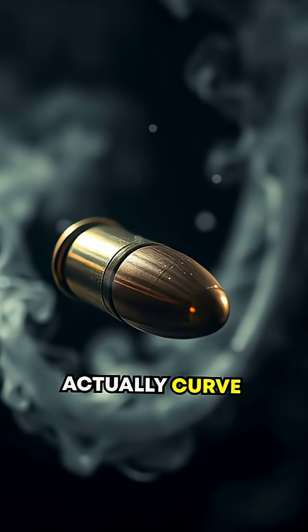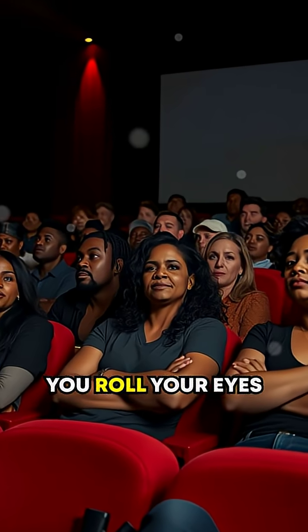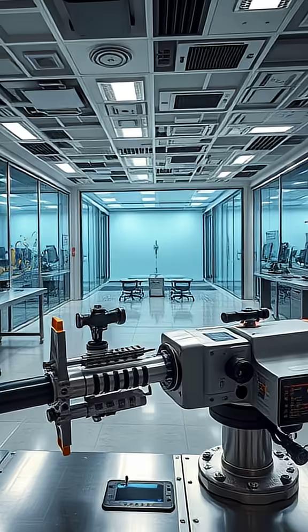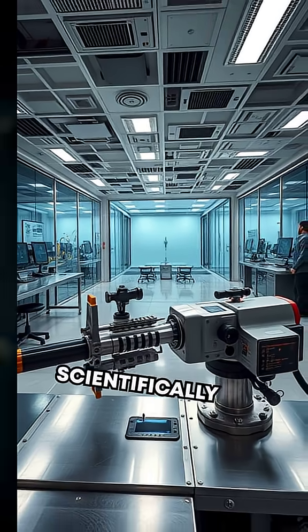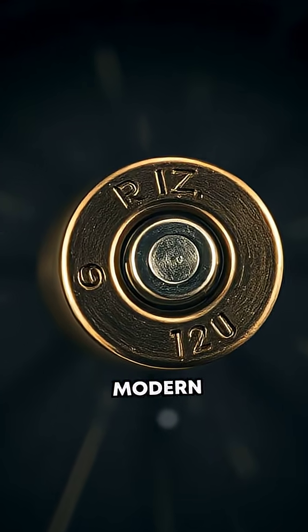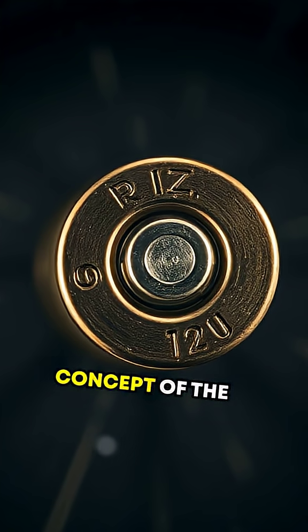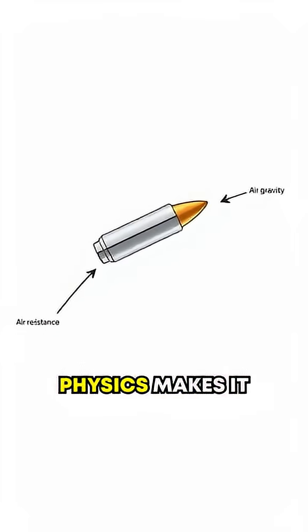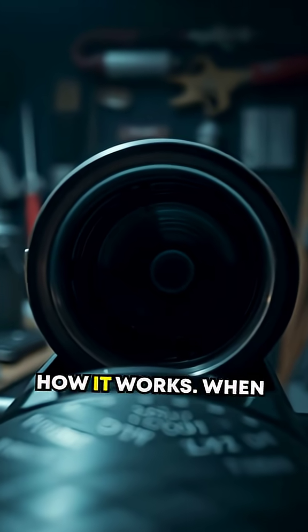Did you know that a bullet can actually curve mid-air? Before you roll your eyes thinking this is straight out of a Hollywood movie, let me explain. Welcome to one of the most scientifically fascinating phenomena in modern ballistics, the concept of the curving bullet. It's real, and physics makes it possible. Here's how it works.